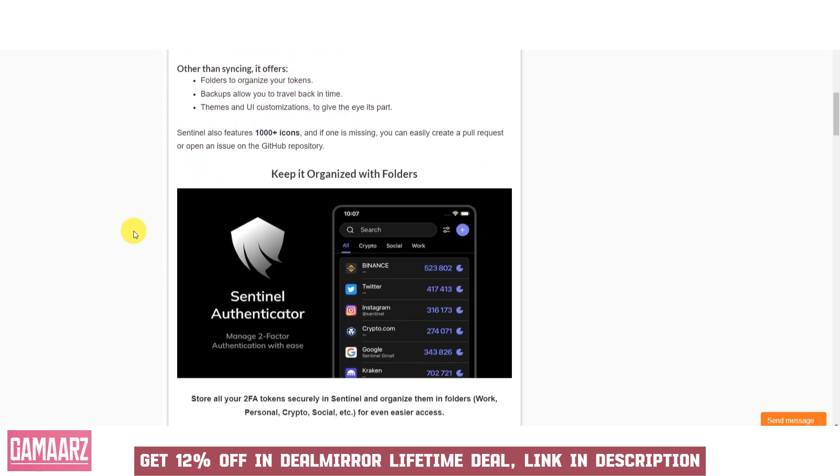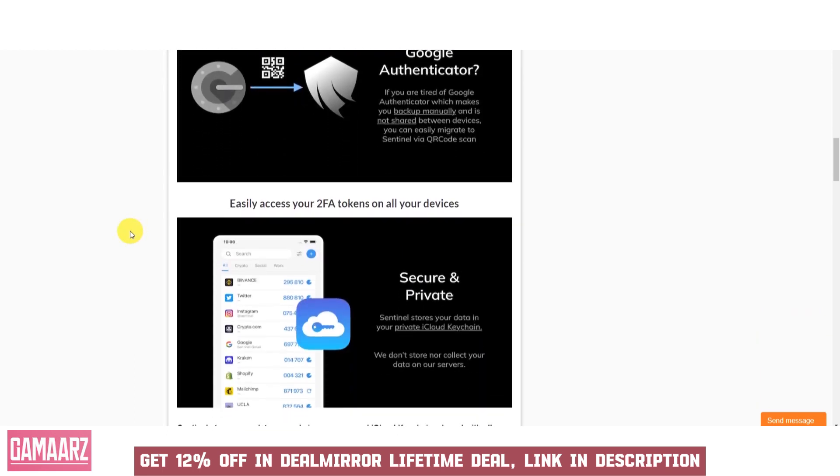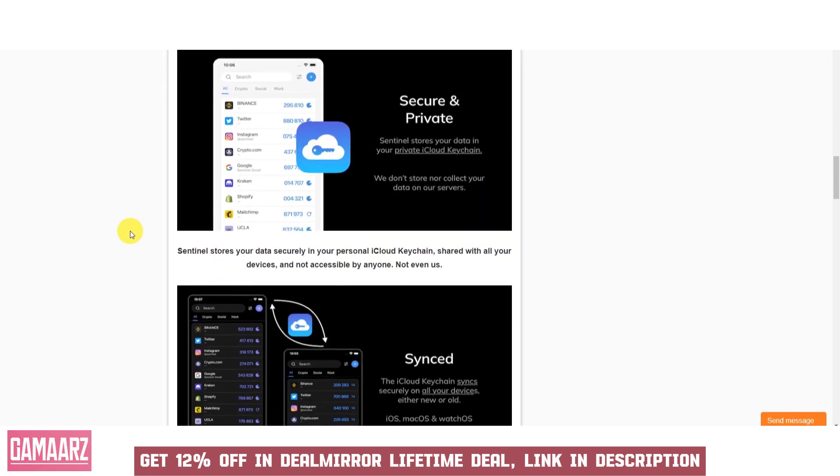Many 2FA solutions offer a mobile app that generates OTPs for users. Sentinel may provide a dedicated mobile app for this purpose, allowing users to receive and enter one-time passwords directly from their smartphones.